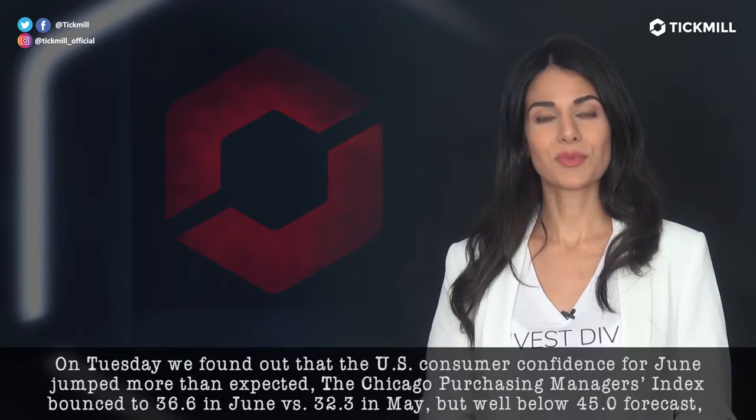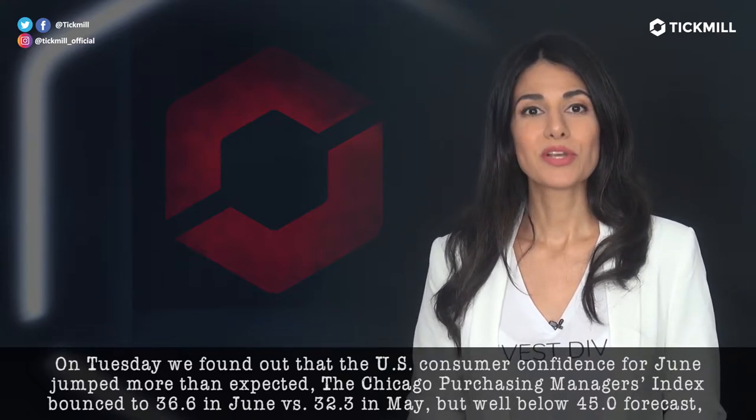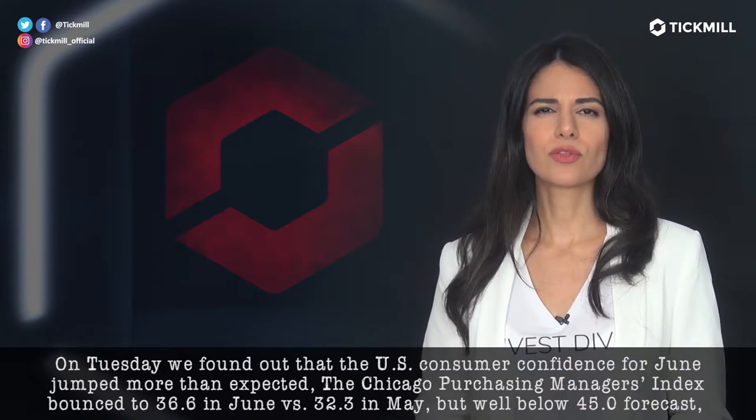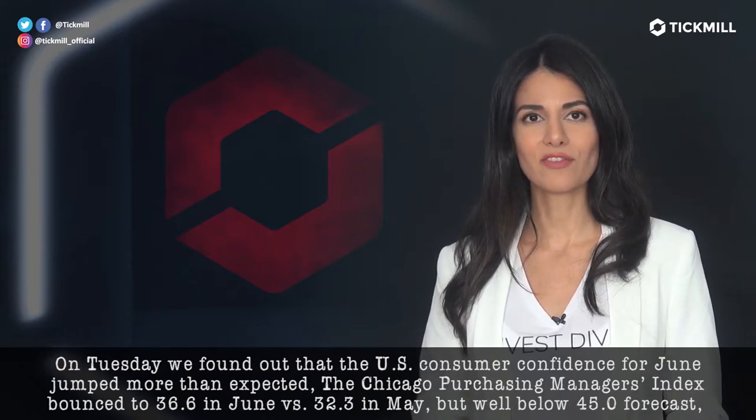On Tuesday, we found out that the U.S. consumer confidence for June jumped more than expected. The Chicago Purchasing Manager's index bounced to 36.6 in June versus 32.3 in May, but well below the 45 forecast.